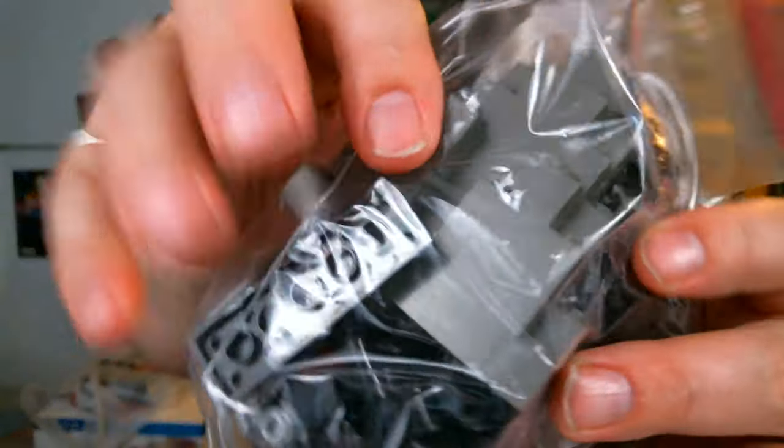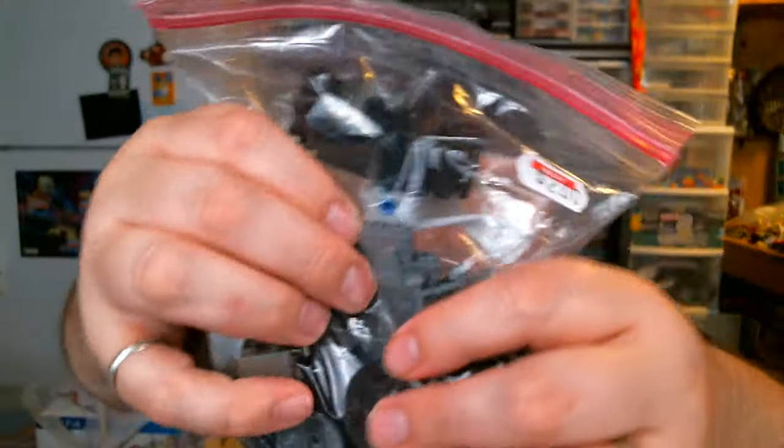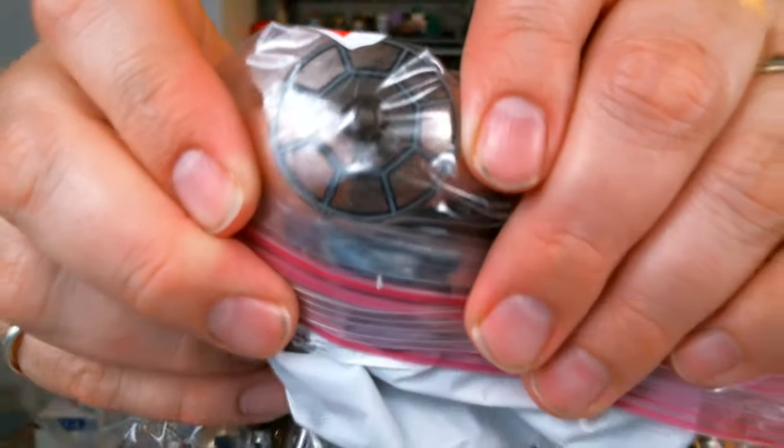This baggie here was also $2. I really only bought it because there was a burp in it, and then there's one of these smaller rock pieces and a lot of other random assorted parts. And there's what looks like a Star Wars windscreen in there too — I didn't even see that one at first.